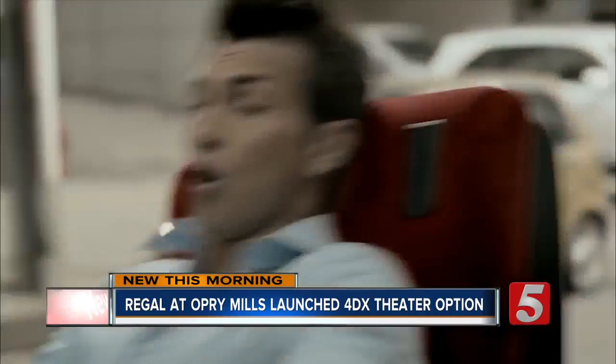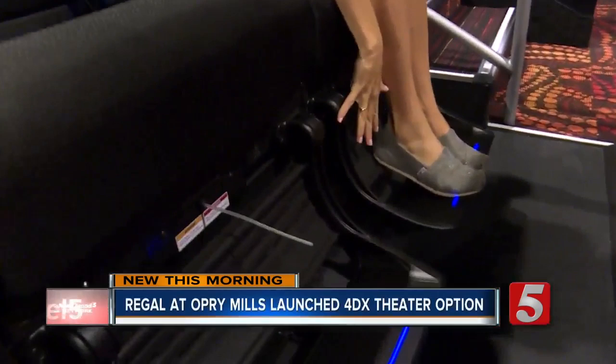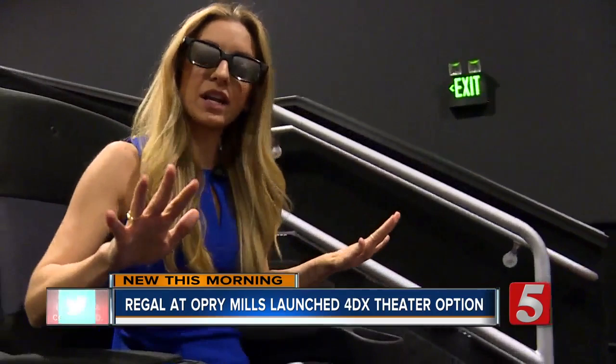So if you were going to see Avengers at Regal's new 4DX theater, you'd put on your 3D glasses, take a seat, and as you can see you have ticklers down at your feet, all of these weather elements coming right at your face, and if you're not in the mood for a shower you can even conveniently turn them off on your armrest.